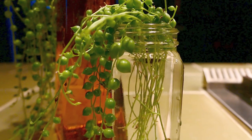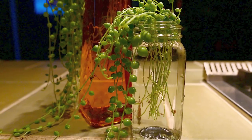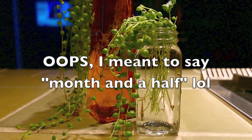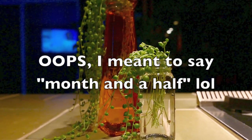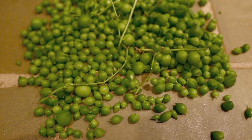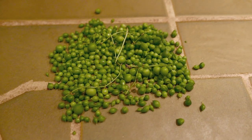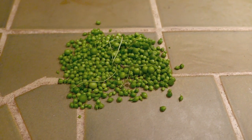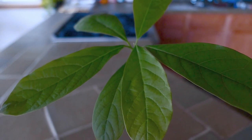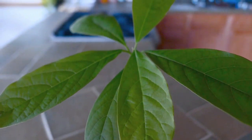Over the last week and a half I've been propagating. My string of pearls plant desperately needed a haircut because it was getting too long and blocking sunlight to my other plants. I didn't want to waste the cuttings so I decided to propagate them and we'll see how that goes.